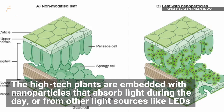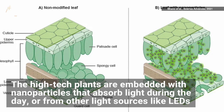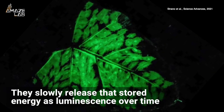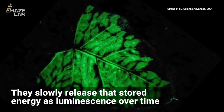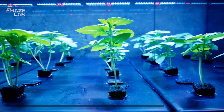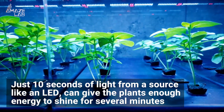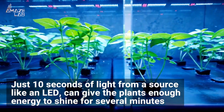The high-tech plants are embedded with nanoparticles that absorb light during the day or from other light sources like LEDs. Then, after the lights go out, they slowly release that stored energy as luminescence over time. Its developers say just 10 seconds of light from a source like an LED can give the plants enough energy to shine for several minutes.